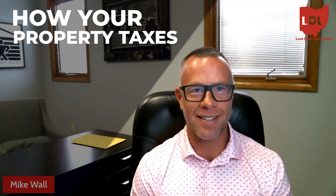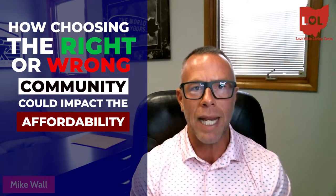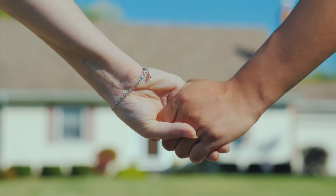So you're thinking about moving to Dayton, Ohio, and you want to know specifically how your property taxes can impact your affordability depending on which suburb or city you choose to live in. Today we're going to talk about how choosing the right or wrong community could impact your affordability or your overall payment, and hopefully add some insight to those of you looking to move into the Dayton area.